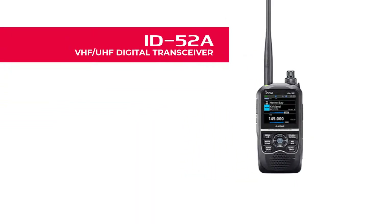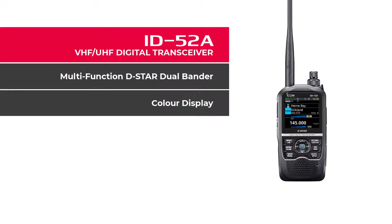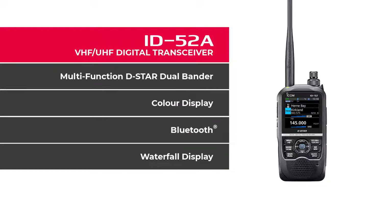ID52A VHF UHF Digital Transceiver — our multifunction D-Star Dual Bander with a 2.3-inch large color display, Bluetooth-enabled features, a waterfall display with center mode, fixed mode, and fixed scroll mode.